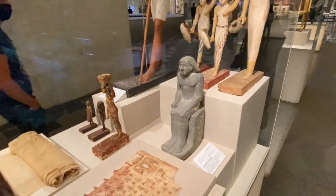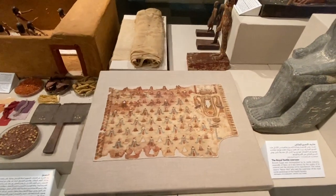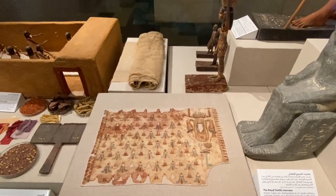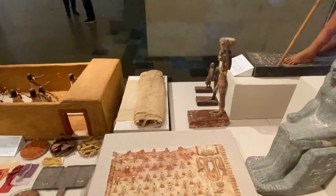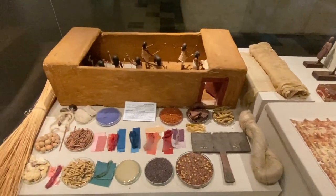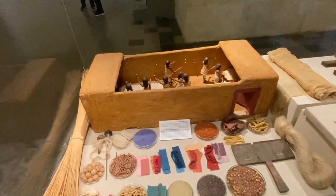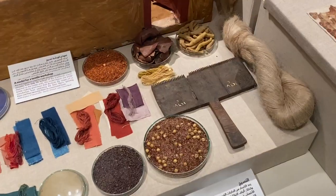Here we have different textile techniques. This is an original textile — this is linen from around 2500 BC. These textiles still exist, and linen is something Egyptians are still very well known for. Here are the different ways they made colors using natural dyes from things around them, and you can see the flax right here — this is what they make the linen out of.